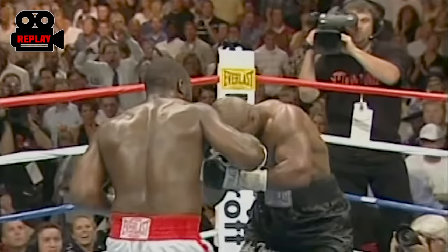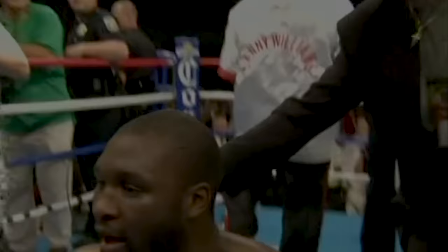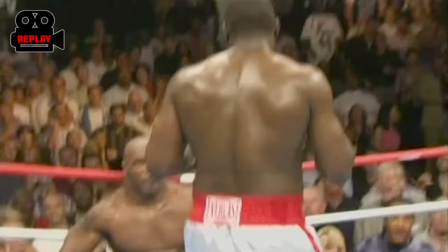The referee counts: four, five, six, seven, eight, nine, ten — it's over! Danny Williams has upset Mike Tyson in round four! Ladies and gentlemen, we have the time: two minutes, 51 seconds in round number four. Our referee in charge, Dennis Alfred, reaches the count of ten. The winner by way of a stunning knockout — Danny Williams!